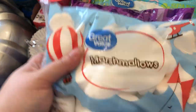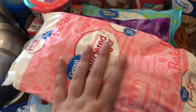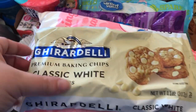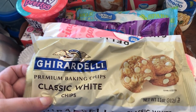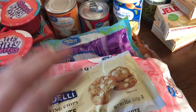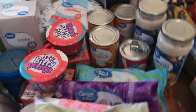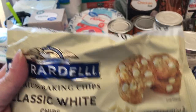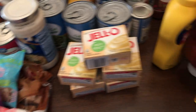Then I got some large marshmallows, some powdered sugar — a big old thing of powdered sugar. And then I got the Ghirardelli classic white chips. They've been brainwashing me to slap my stuff — y'all have been manipulating me!